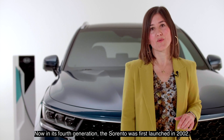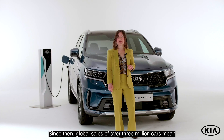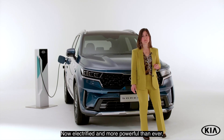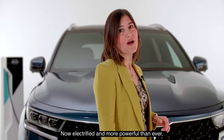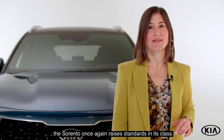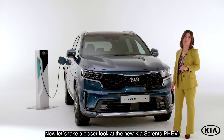Now in its fourth generation, the Sorento was first launched in 2002. Since then, global sales of over 3 million cars mean that the 7-seat model has been a big success. Now electrified and more powerful than ever, the Sorento once again raises standards in its class. Let's take a closer look at the new Kia Sorento PHEV.